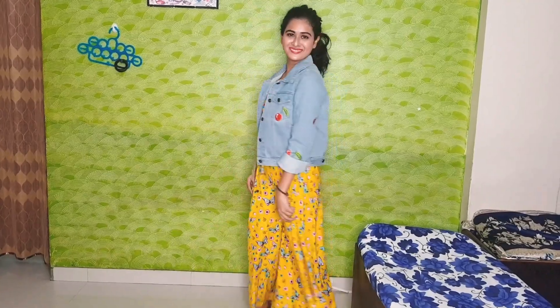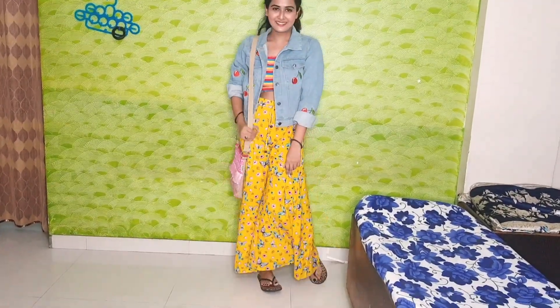For this look I'm wearing a multicolored cami crop top and I have added two oxidized bangles. If you're not comfortable with a crop top, you can add a denim jacket. Make a ponytail to look cute, and I have added an ethnic shoulder bag which is looking amazing with this look.